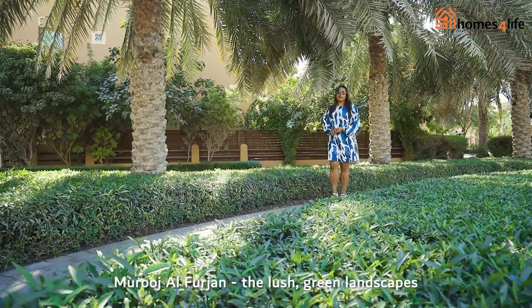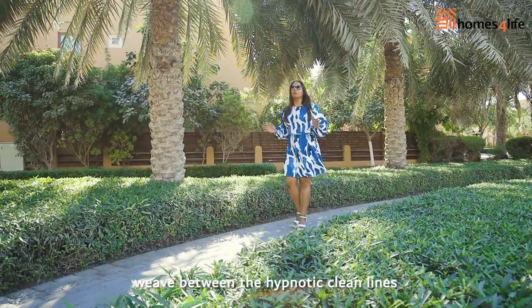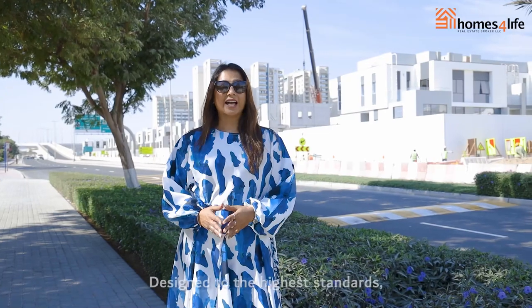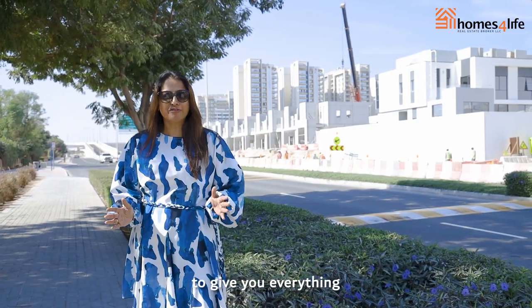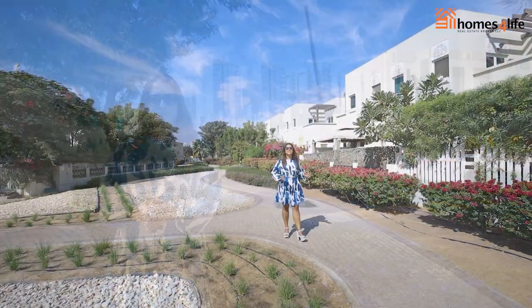Muruj al-Furjaan, where lush green landscapes weave between the hypnotic clean lines of villas and townhouses that exude modern elegance. Designed to the highest standards, these luxury homes are coming soon to give you everything a modern family lifestyle can ask for.